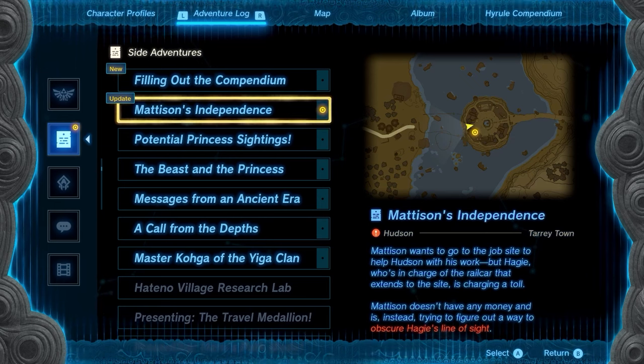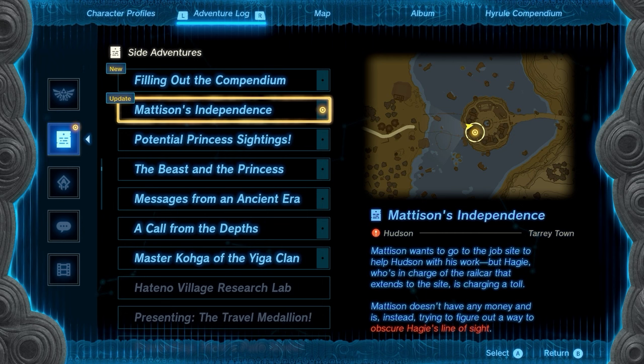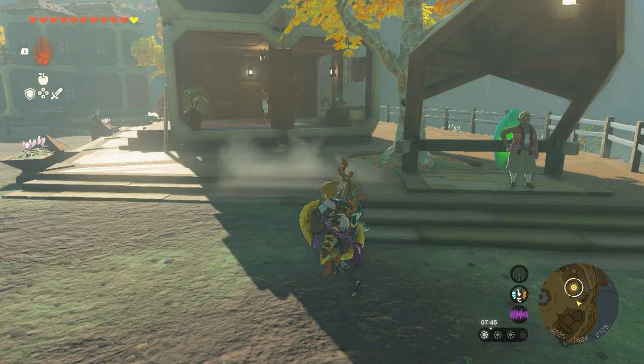What's up guys, it's Smith here from gamersheroes.com. I've got a really quick guide for you today in Legends of Zelda: Tears of the Kingdom on how to complete Mattison's Independence Quest. This is a quest that eventually unlocks your own house, so this is why you want to do this one. Come to this location here in Tarrytown.